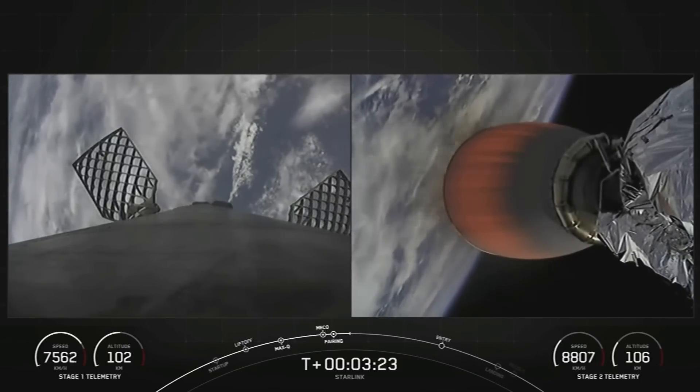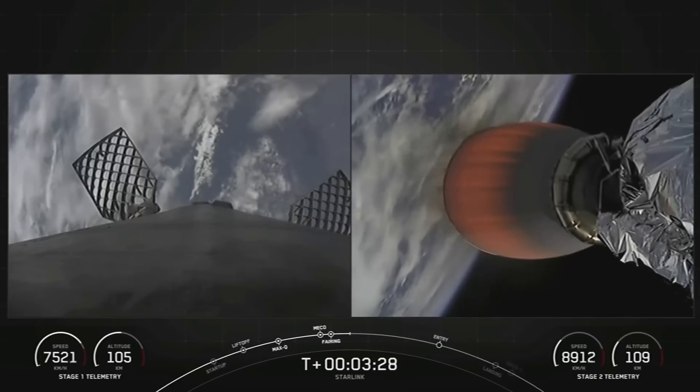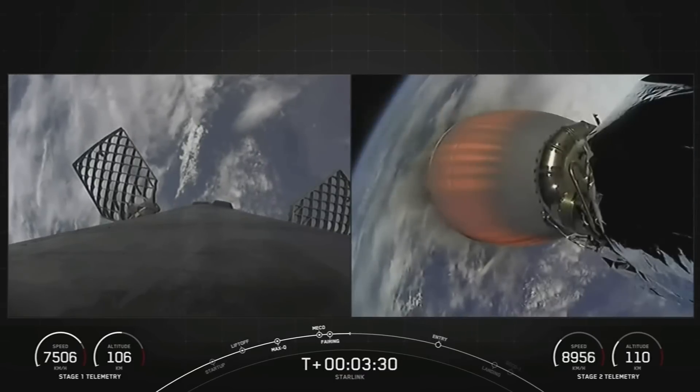As a reminder, on the left side of your screen is the Falcon 9 first stage, and on the right is the MBAC engine on our second stage, carrying the Starlink satellites to their desired orbit.